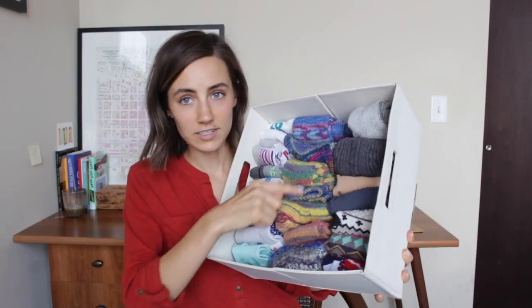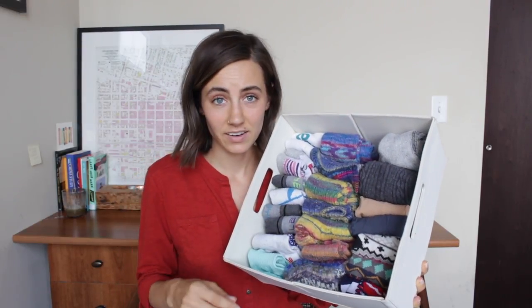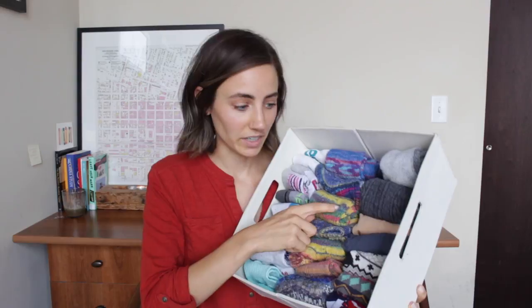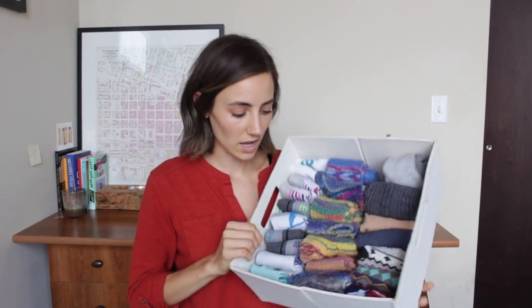Does one girl need this many socks? Probably not, but I'll explain it. I have three pairs of tights for the colder months. This whole center row are socks that my mom has knit me, and you can't get rid of hand-knitted socks that your mother made you. These are the best socks ever - that's what I live in in the winter. And then this is just normal ankle socks.